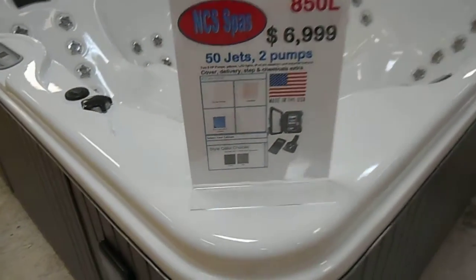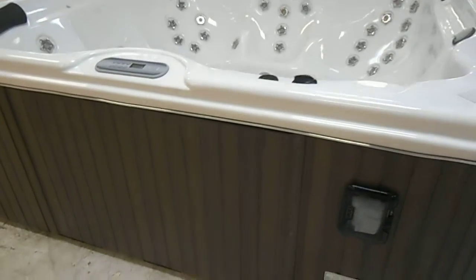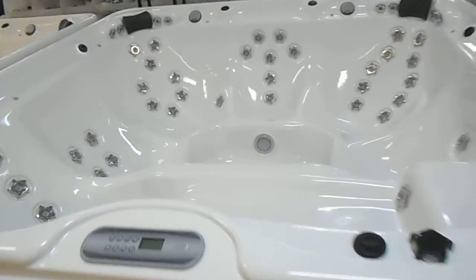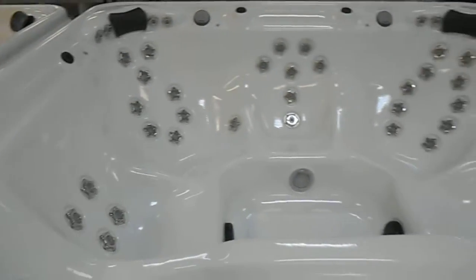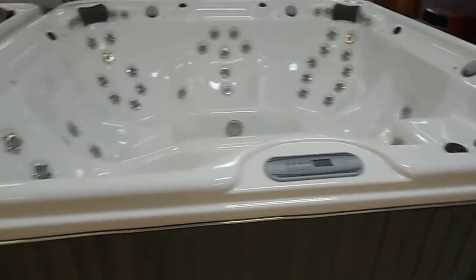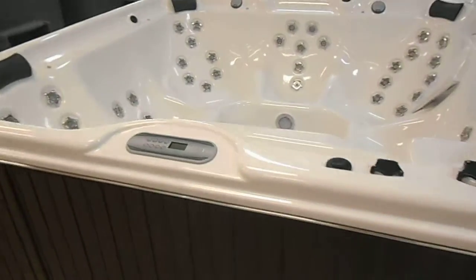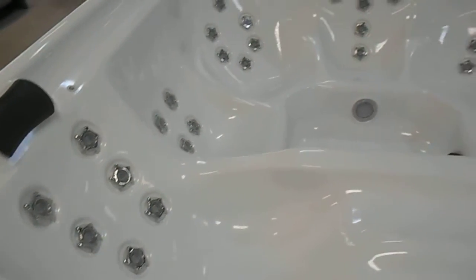All new spas just arrived. They're especially built for us. They come with synthetic cabinets, stainless steel jets, pillows, waterfalls, iPod docking stations, and four speakers. Got them in eight-foot models and seven-foot models with lounge, as well as barrier-free.